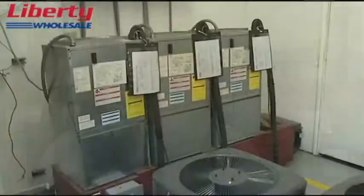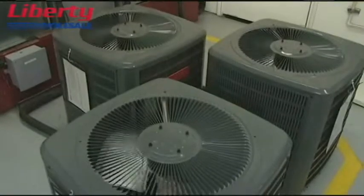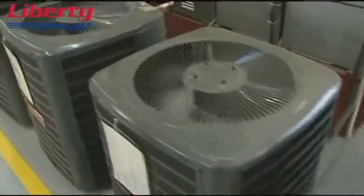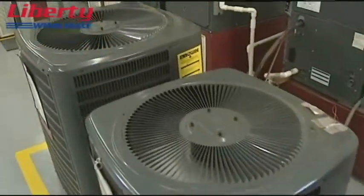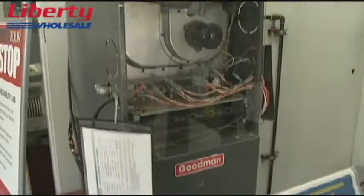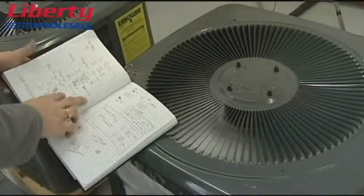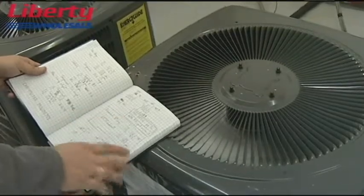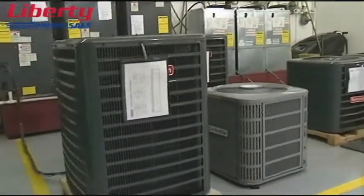For example, we might test a product at a much lower voltage than what you might expect to see in the field, or a much higher voltage. We might introduce moisture into a system. We'll introduce dirt into a system. We'll block the systems off so that some of the air flow is blocked. We'll stress the equipment and run it at a very high cycle rate to age it very quickly. So you're literally taking things to the extremes of what they might meet in the real world, making sure that it can handle it and not break down.